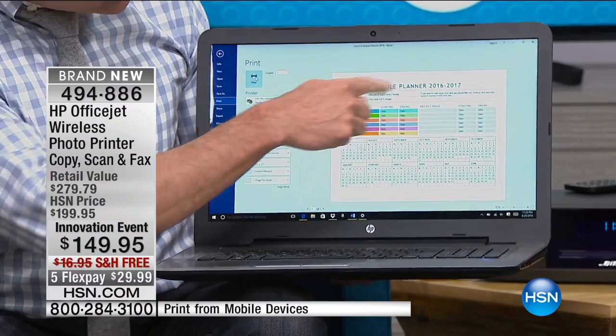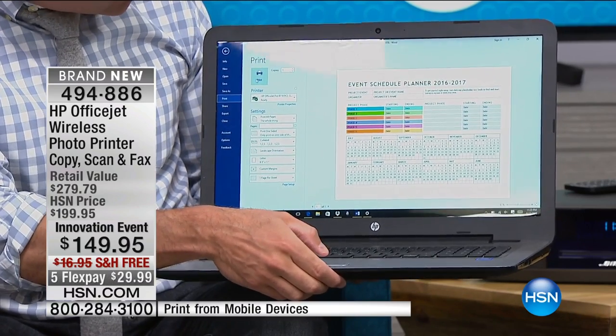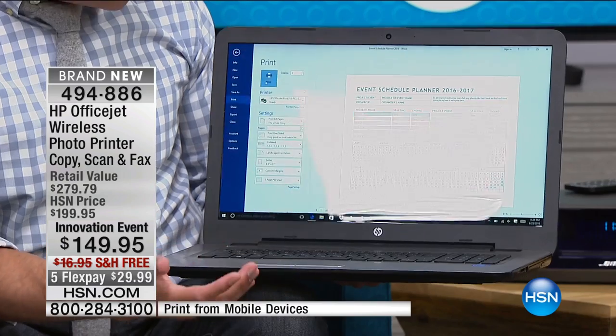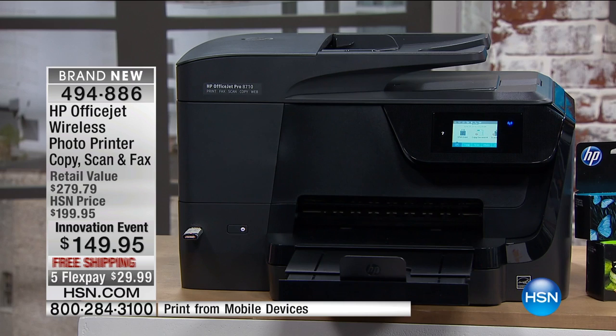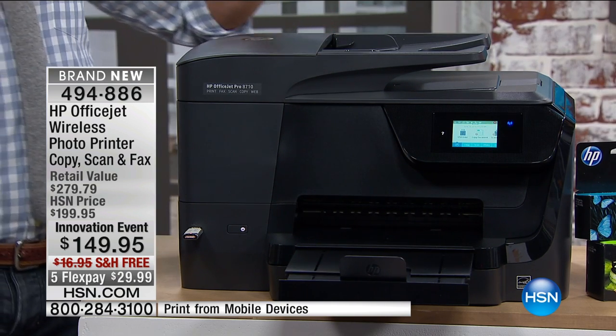I've got an attachment here — just an event schedule planner. I'm going to go right up here to print, choose OK, and print this. It'll be off and running to my other printer across the room. It's one of the amazing things about this. I'll rejoin Shannon now — this is the professional series printer from HP.